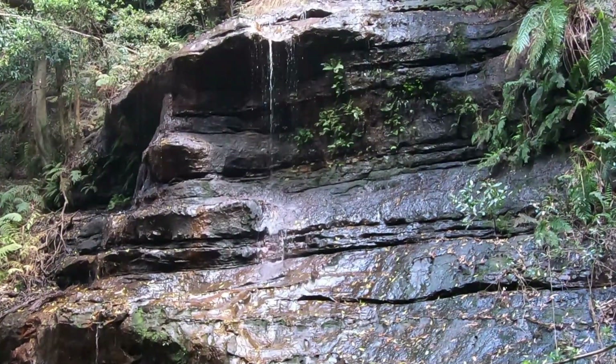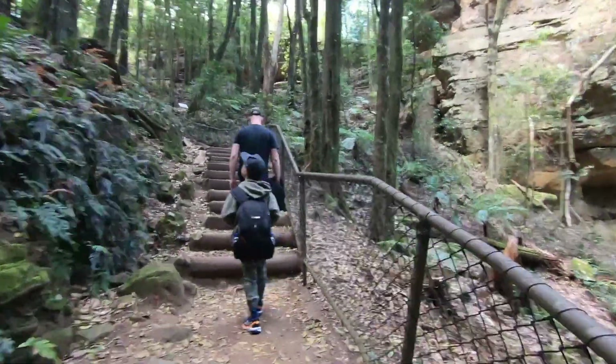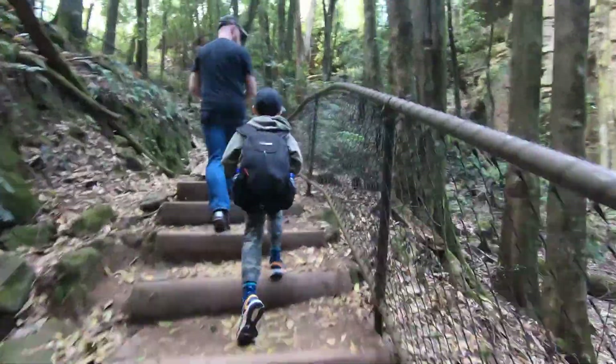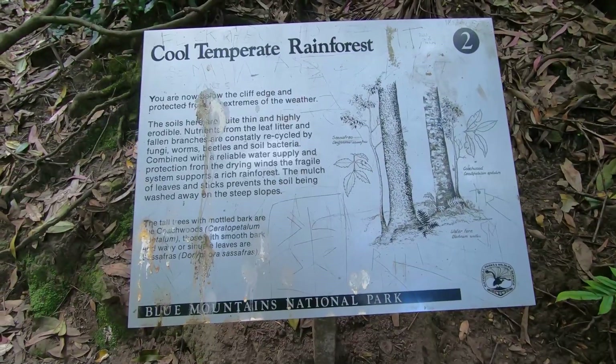Do you see the face of the witch? More climbing up and a short rest to enjoy this rainforest.